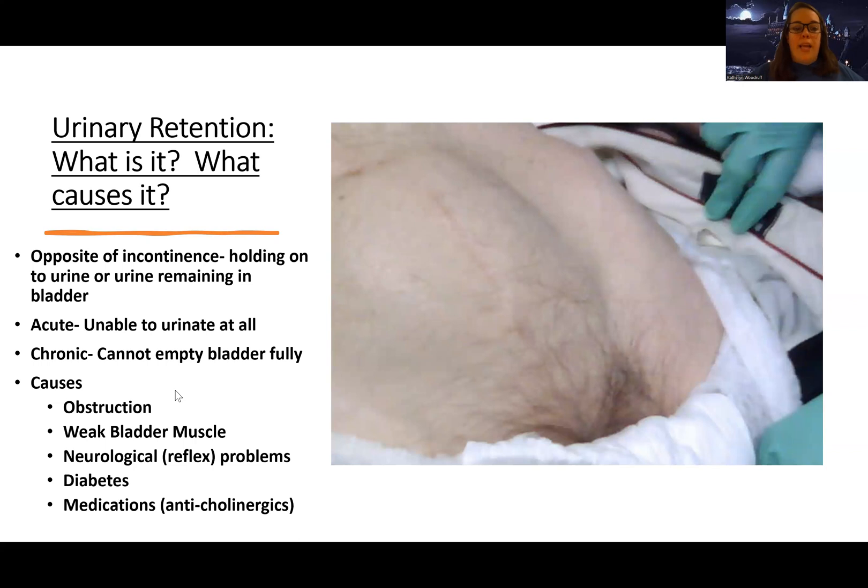Causes are usually obstruction — prostate issues, other obstructions from cancers, strictures, things like that. Having a weak bladder muscle can also make it difficult if the bladder is not contracting well. Having neurological or reflex problems, like with spinal cord injuries, can result in loss of the reflex to tell your bladder to relax and empty. Diabetes can cause a neurogenic bladder, which can be a cause of urinary retention. And medications like anticholinergics can also cause urinary retention.